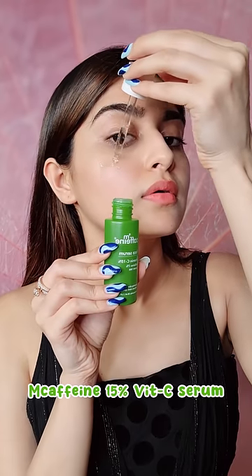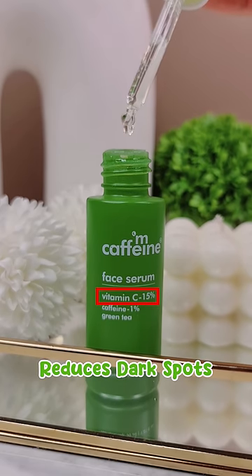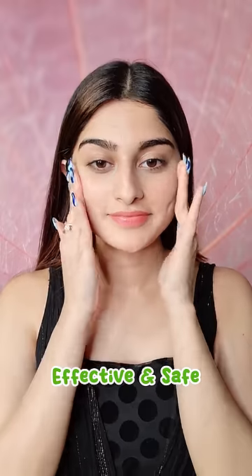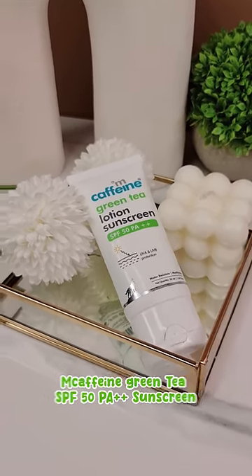In skincare, I will use MK Afin Green Tea and 15% Vitamin C serum. It has vitamin C which will reduce dark spots and will protect from environmental stresses, making it very effective and safe. Quickly moisturize, and apply a lot of sunscreen. This is MK Afin SPF 50 PA++ sunscreen.